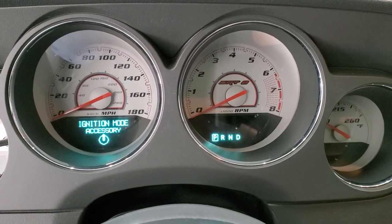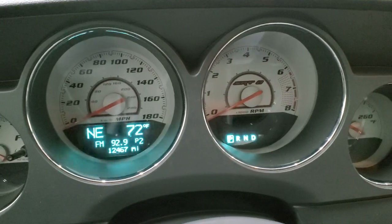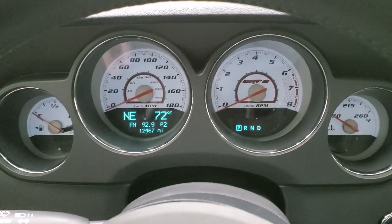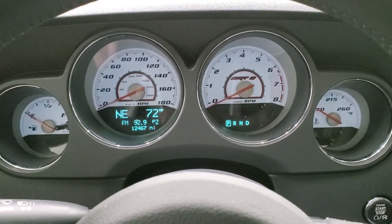As we hop inside the car, we'll turn the ignition on so you can see the radio and the miles and everything that's going on in here. This one has 12,467 miles. You get the white faced instrument cluster — that's a really nice system. You get compass and outside temperature display.